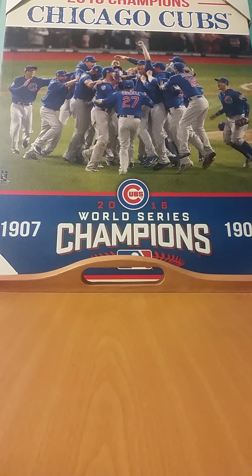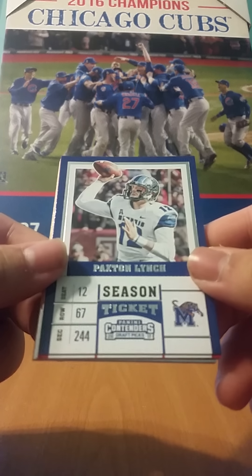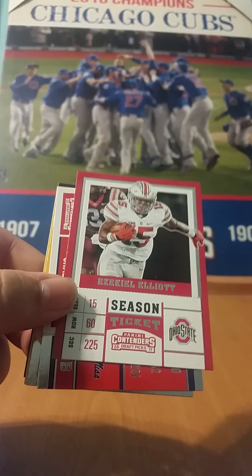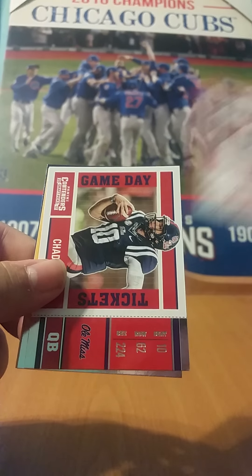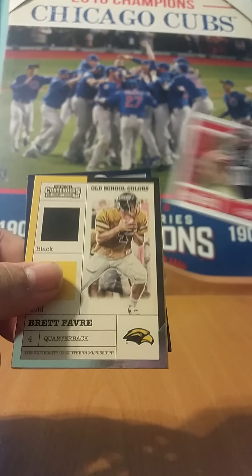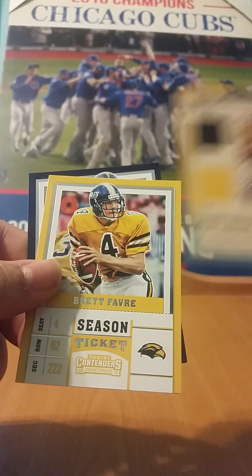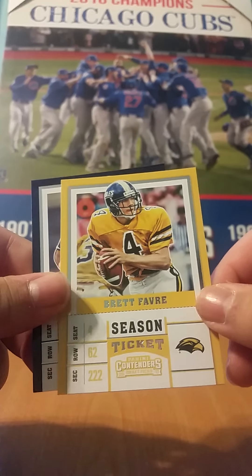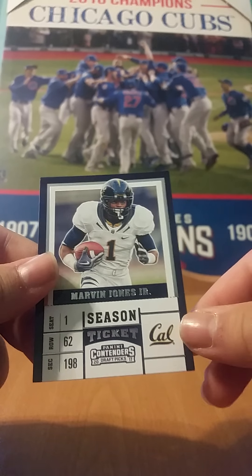Two more packs — hopefully the auto's in the last one for some suspense. We have a Paxson Lynch, Ezekiel Elliott, a Gameday of Chad Kelly, Brett Favre Old School Colors — Brett Favre back to back — and a Marvin Jones Jr.